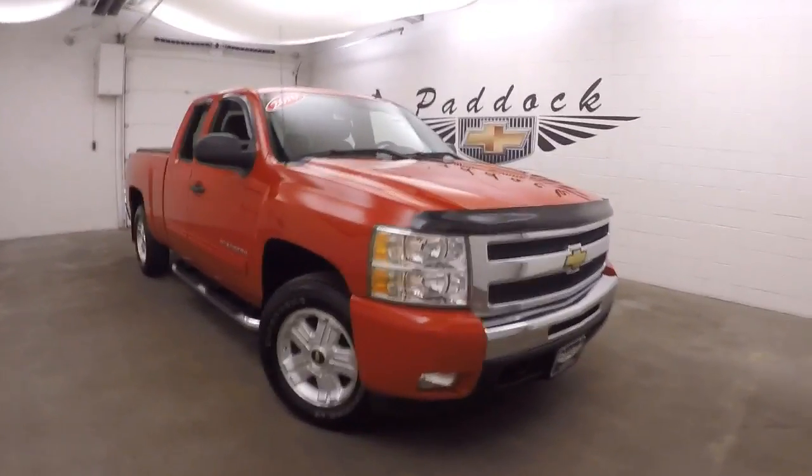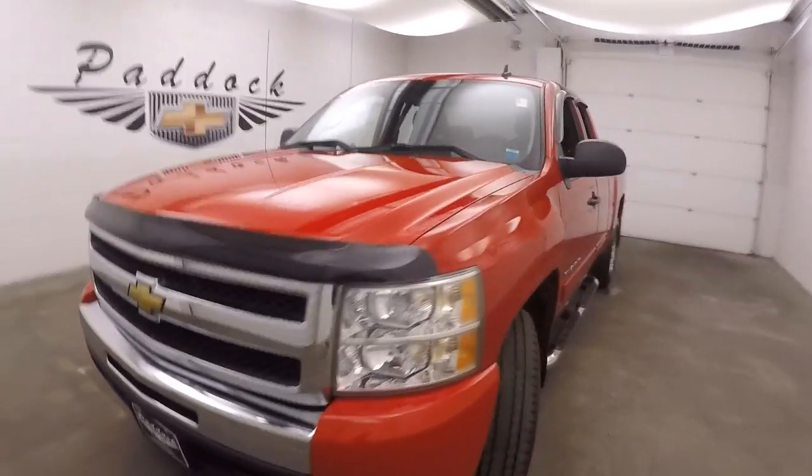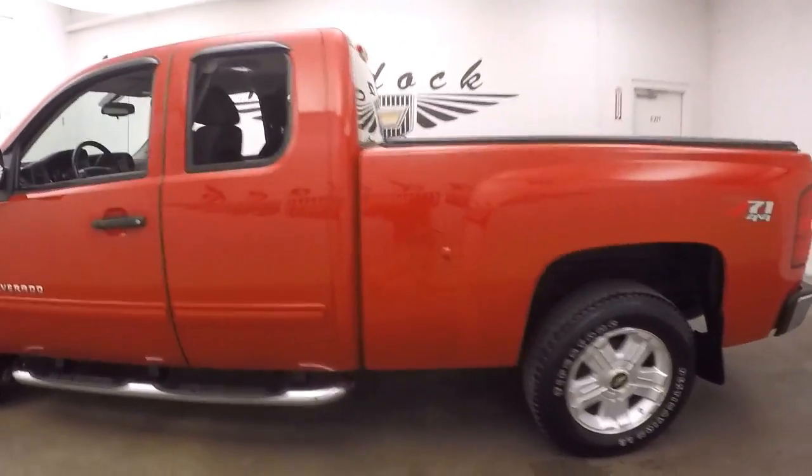This is a 2010 Chevy Silverado, very nice in victory red. This is a Z71 4x4 package with nice running boards going down the side, nice wheels and good tires.